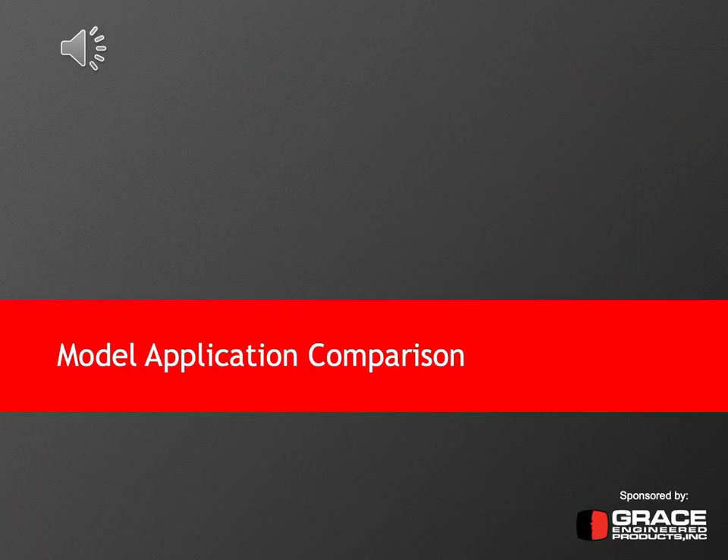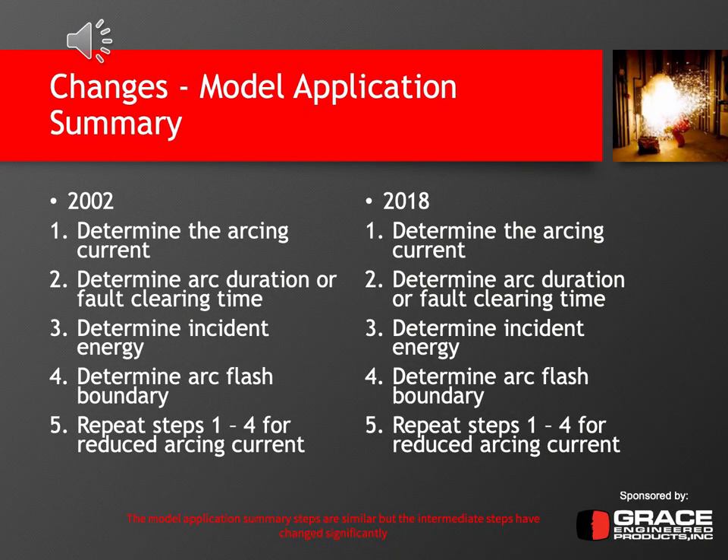Next, the application comparison between the 2002 and 2018 editions. Looking at the summary of the model application in both editions, the steps are exactly the same. Basically the steps are the same — it's just that the inner working details of how to complete each step has changed. In both editions, the process is: determine the arcing current, determine the arc duration or fault clearing time, calculate the incident energy, and determine the arc flash boundary.